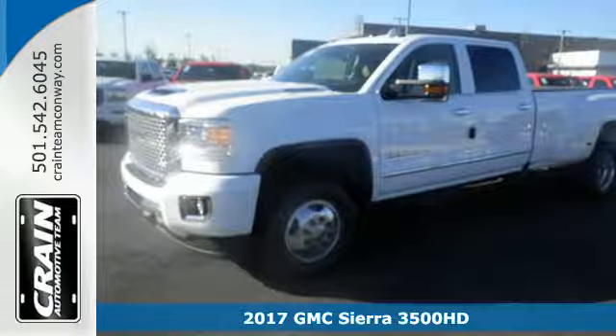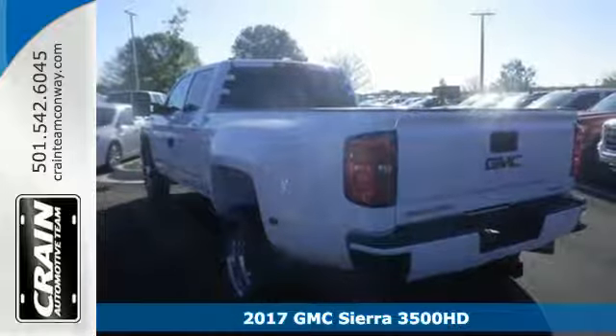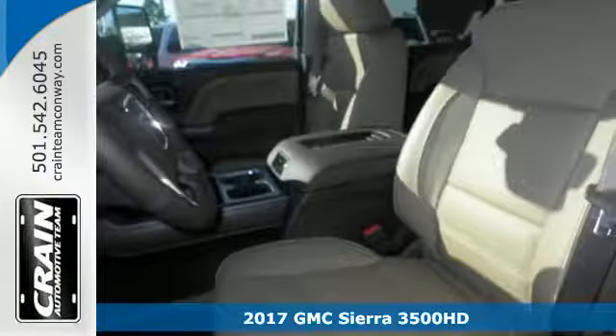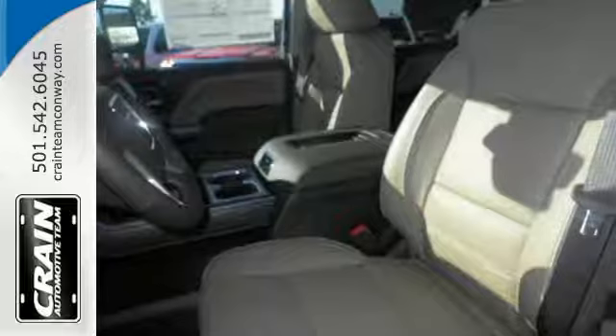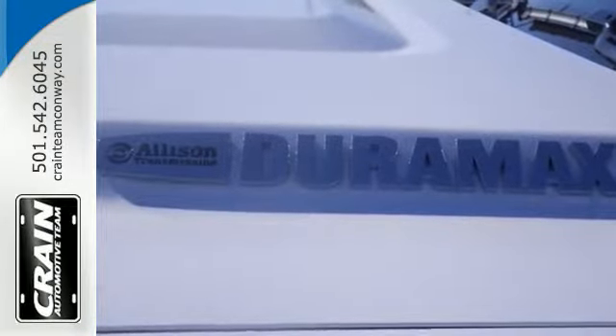It's a 2017 GMC Sierra 3500HD. There are people that like trucks and people that need trucks. The Sierra was built for those that need a truck — a get-dusty, haul-anything, heavy-duty pickup with a V8 engine.